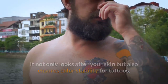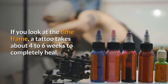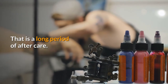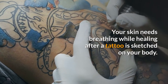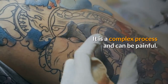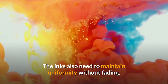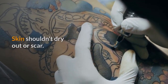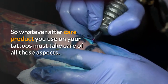A tattoo takes about four to six weeks to completely heal, which is a long period of aftercare. Your skin needs to breathe while healing after a tattoo is applied. It is a complex process and can be painful. The inks also need to maintain uniformity without fading, and the skin shouldn't dry out or scar, so your aftercare product must address all of these aspects.